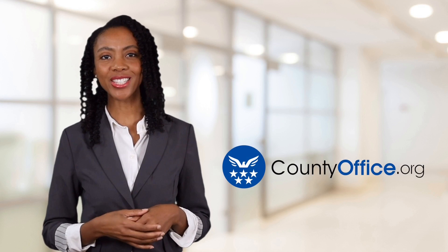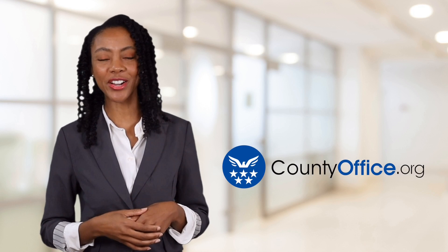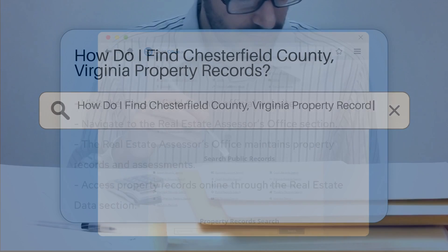Welcome to County Office, your ultimate guide to local government services and public records. Let's get started. How do I find Chesterfield County, Virginia property records?